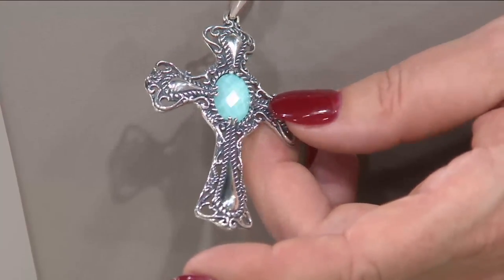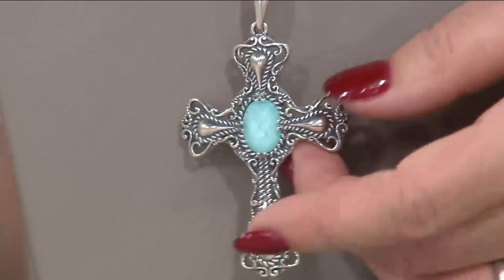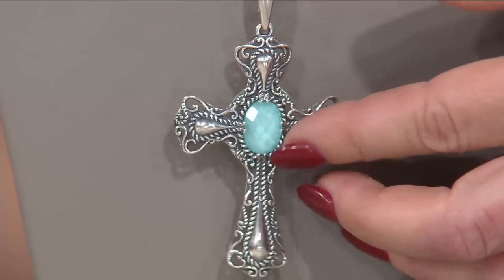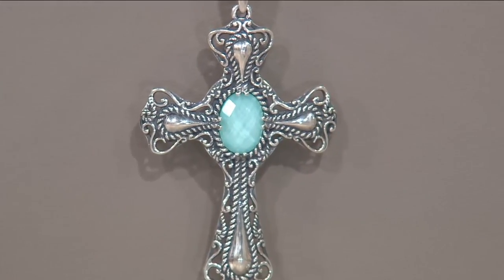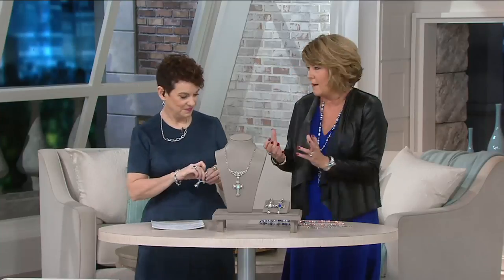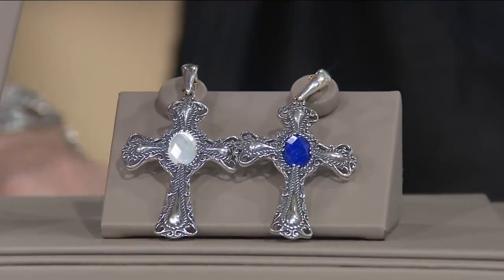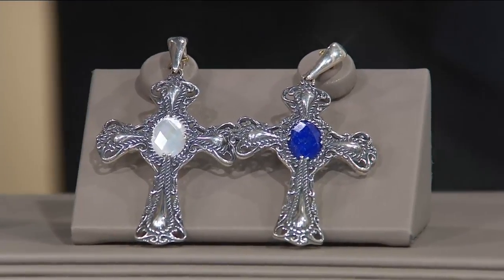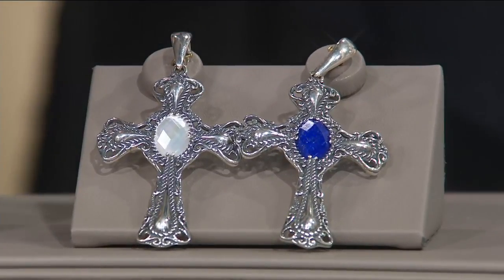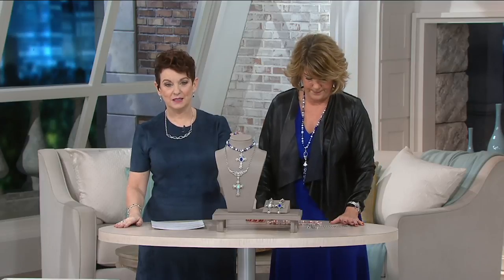What I love is when we discovered we could set faceted clear quartz over three gemstones — turquoise, mother of pearl, and lapis — and suddenly bring them to a new kind of magical life. The turquoise takes you to the Caribbean. The lapis is almost like we put a lightbulb inside it — just unbelievably exuberant in its color. And the white mother of pearl is so ethereal.